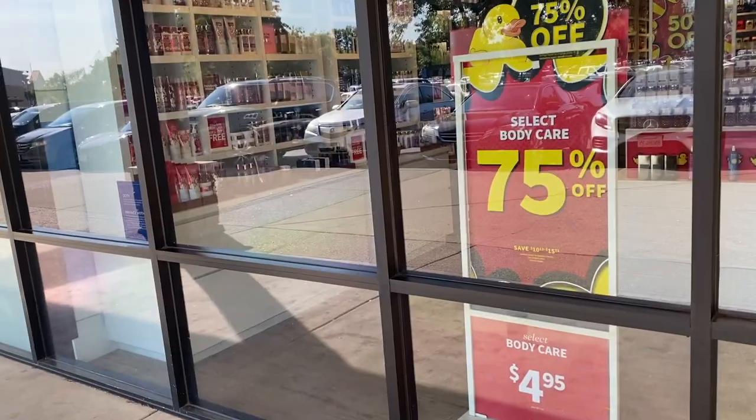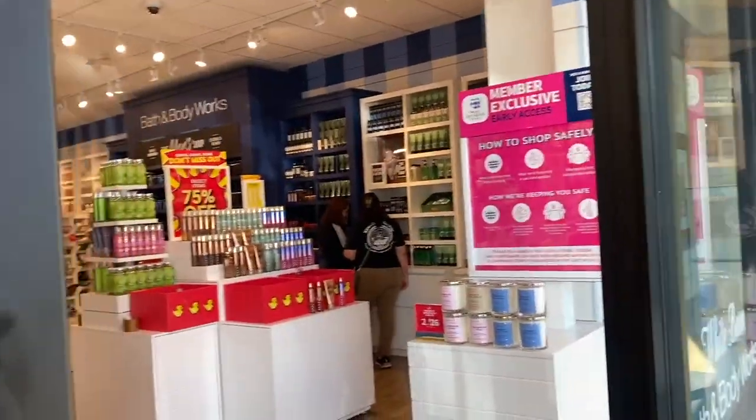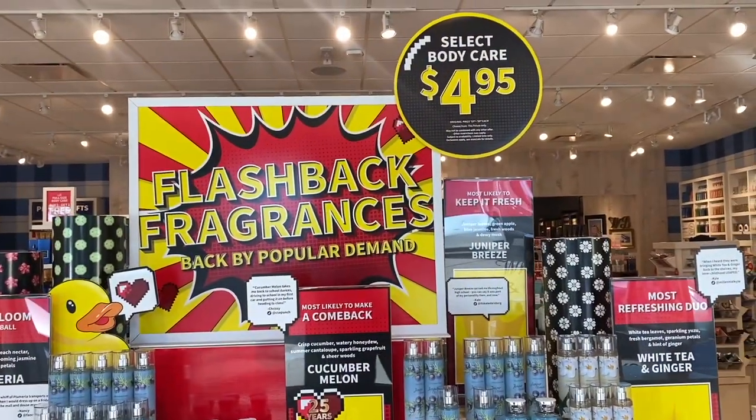In today's sales, we do have some price drops. 75% off on some items, but then look — we have some body care again that has gone up to $4.95. So as you come in, that front table is $4.95 now.